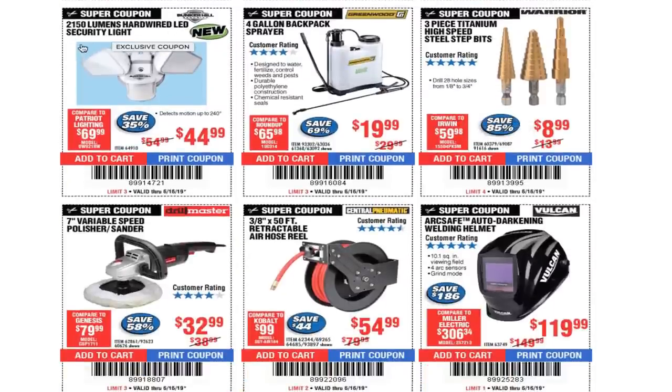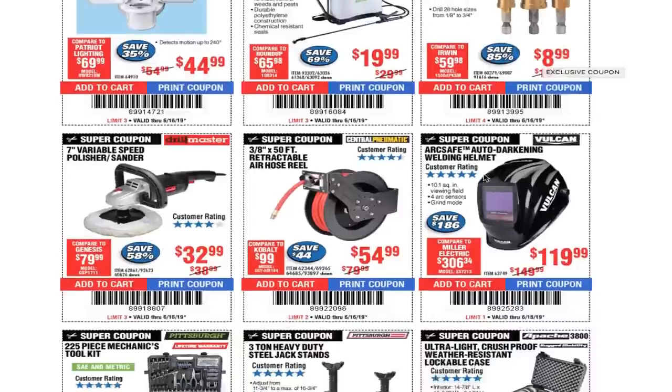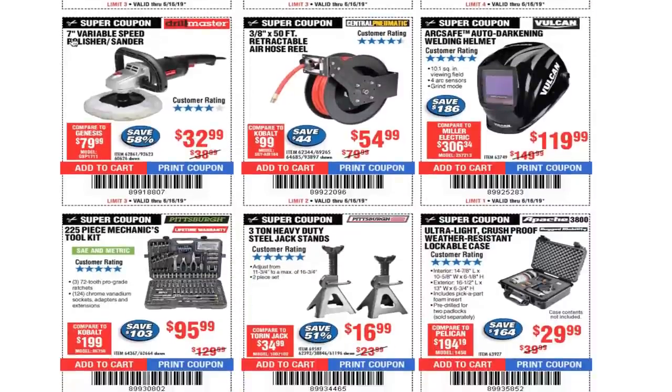2,150-lumen hardwire security light $44.99 — these are newer items. 4-gallon backpack sprayer $19.99. 4-piece titanium high-speed step bits $8.99. 7-inch variable speed polisher $32.99. 3/8-by-50-foot retractable air hose reel $54.99. Auto-darkening welding helmet $119.99.